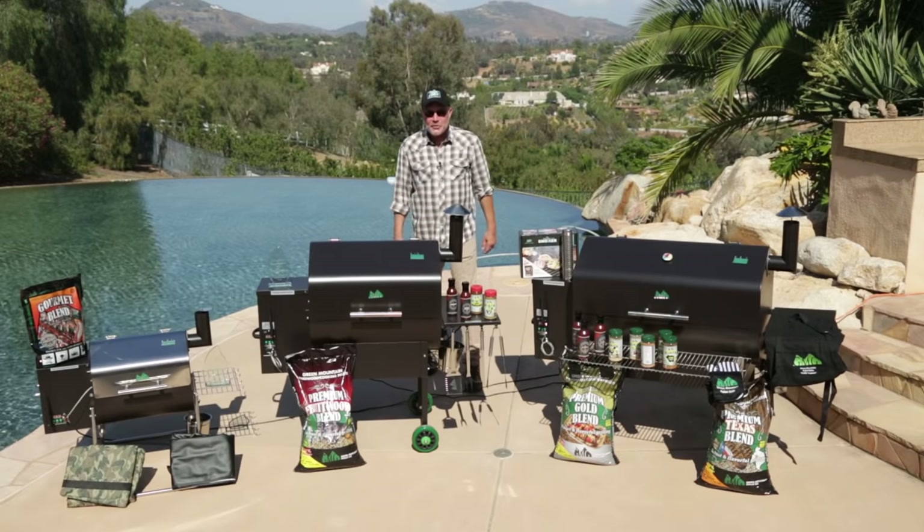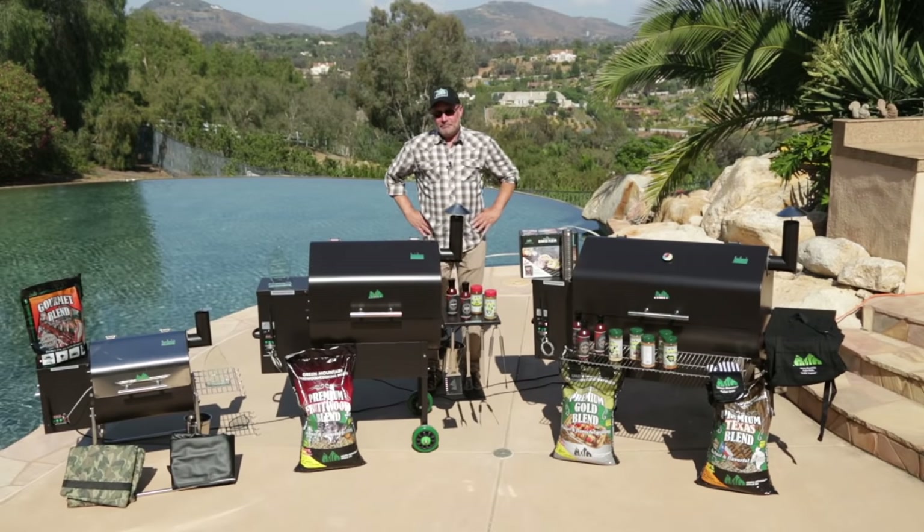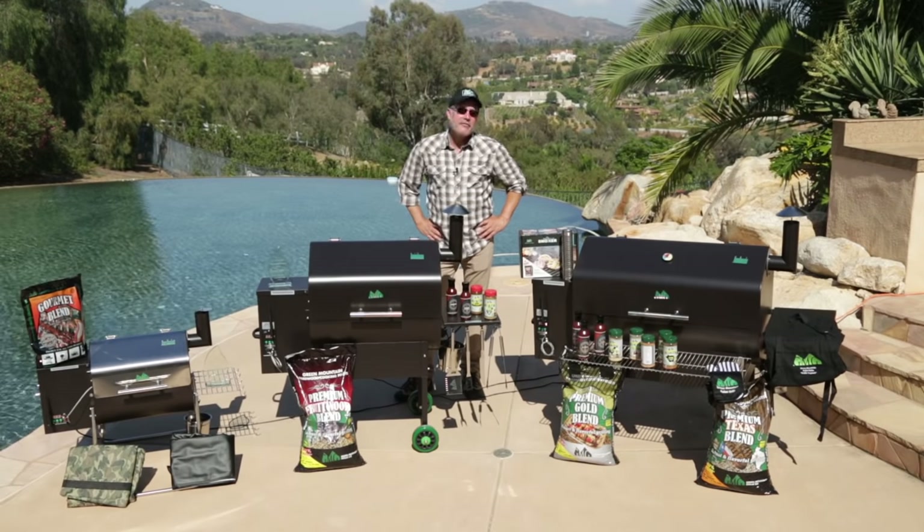For thousands of years our ancestors cooked with real wood flame. Of course that was after they discovered fire. Prior to that most of the meat they cooked tended to be on the rare side. The thing is they had it right all along because nothing tastes better than food cooked over a real wood fire.